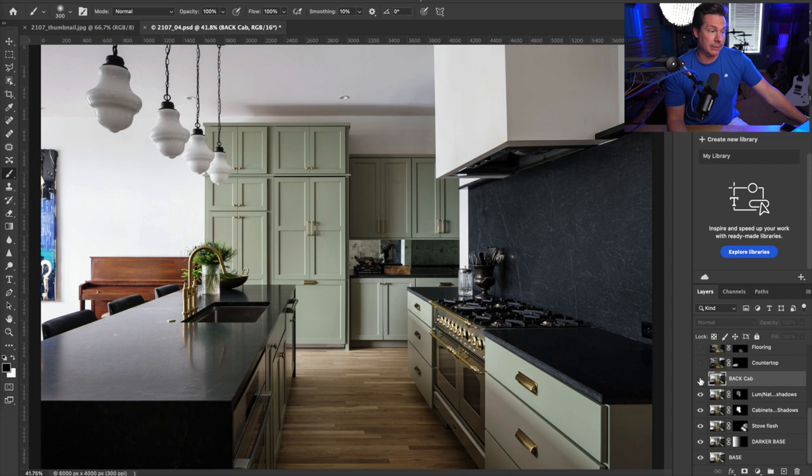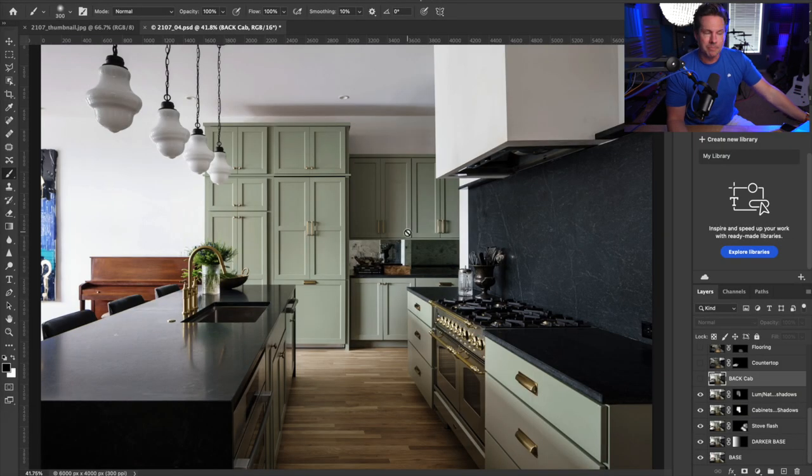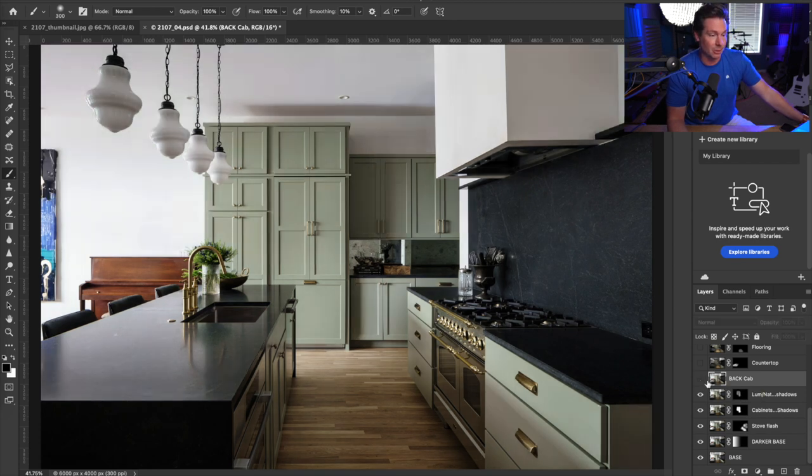Next I'll show you something I thought I would end up using in the edit but decided not to — an exposure I took specifically to light up the cabinets in the back. I noticed those cabinets were getting lost in shadow, with the foreground cabinets casting a pretty big shadow on the ones back there. But as I was looking at it, it was getting rid of some of the drama from the natural light exposure. So it's an exposure I thought I was going to use and just decided not to.